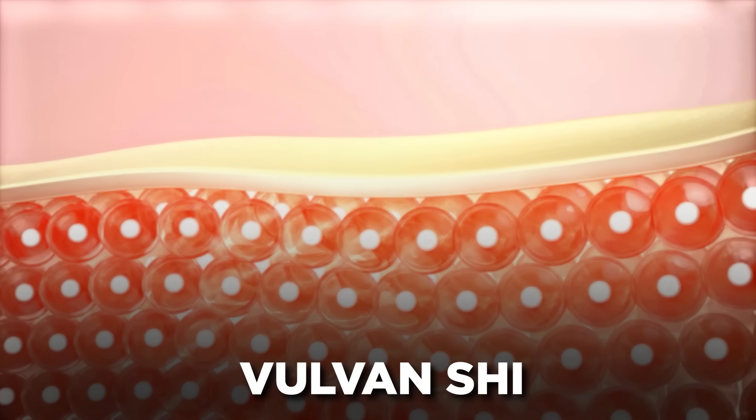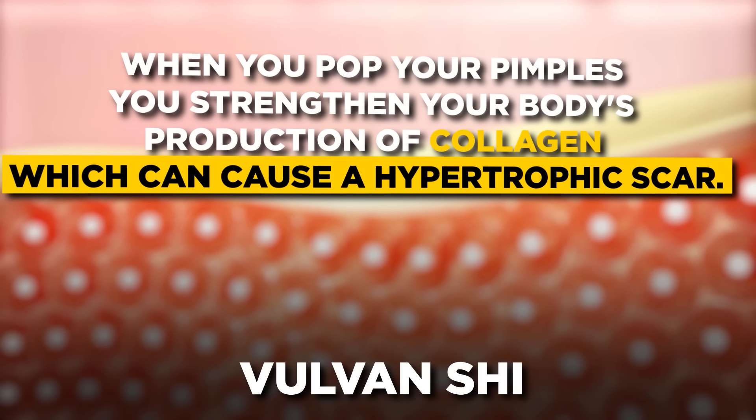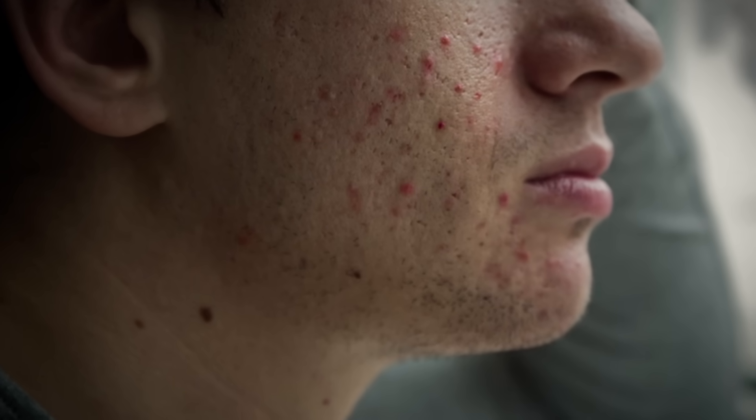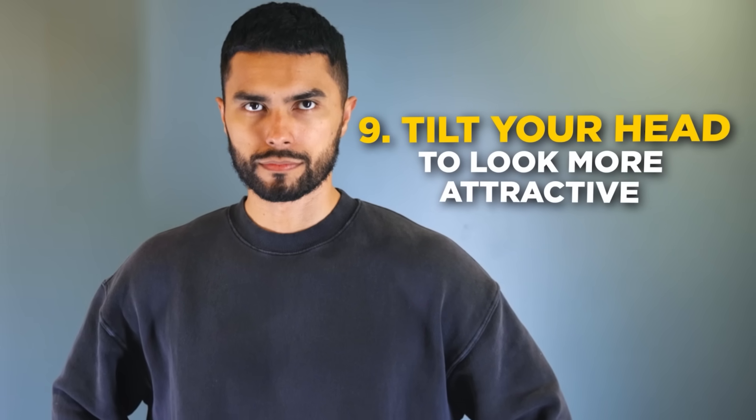When you get a pimple, the first thing you want to do is touch it or pop it — but this is one of the worst things you can do to your skin. An article published by Vogue points out that popping pimples strengthens your body's production of collagen, which can cause a hypertrophic scar, also known as a keloid scar. Worse, popping pimples can push bacteria back under the skin, causing even more pimples in a negative feedback cycle. When you have a pimple, sit back, do nothing, don't touch your face, and don't pop it. Your acne will begin to subside.